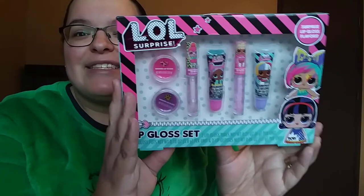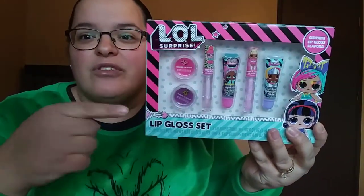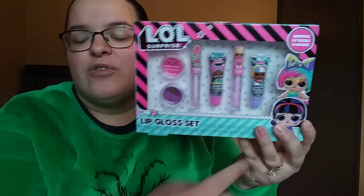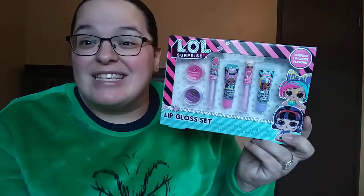From Ross I picked up — she is so into the whole lip gloss, lip balm, all that kind of stuff. She's always taking mine. So I did get her this little LOL Surprise lip gloss set. It actually has two of the ones you use your finger to put on your lips, two lip glosses with the wand, and then two of the squeezable lip glosses. It was only five bucks, and they're all surprise flavors.